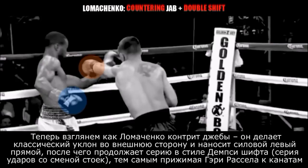Now we're going to take a look at how Lomachenko is able to counter off the jab and then perform a Jack Dempsey double shift. The first thing is Lomachenko is going to slip the jab to the outside and counter with a straight left hand. Then Lomachenko is going to proceed to perform the Jack Dempsey double shift, forcing Gary Russell back onto the ropes.